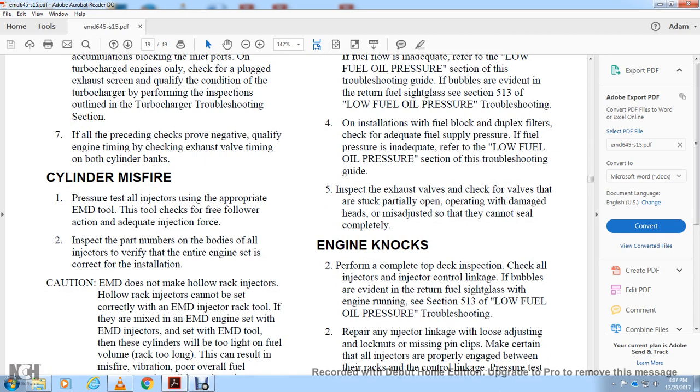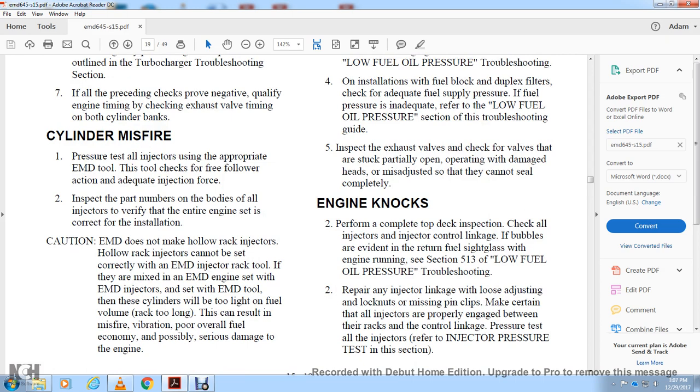Cylinder misfire pressure: perform all appropriate test inspections using the EMD tool. Check for free flow and adequate injection for each injector, verifying part numbers. For all injectors, verify the entire engine set has the correct installation. Do not use the EMD injector rack tool with hollow injector rack injectors — hollow rack injectors cannot be set correctly with the EMD injector rack tool. They must be set with the EMD engine set tool. Cylinders set incorrectly will be too tight, causing misfires, poor fuel economy, and possible serious engine damage.